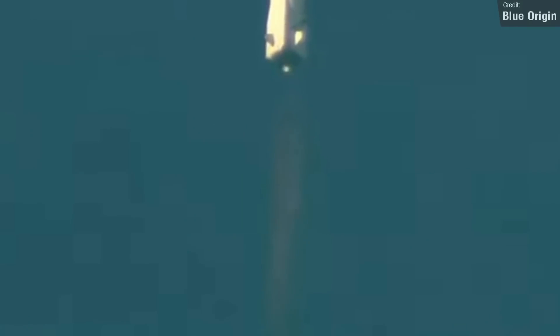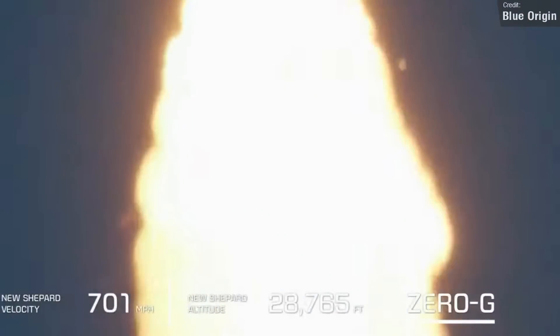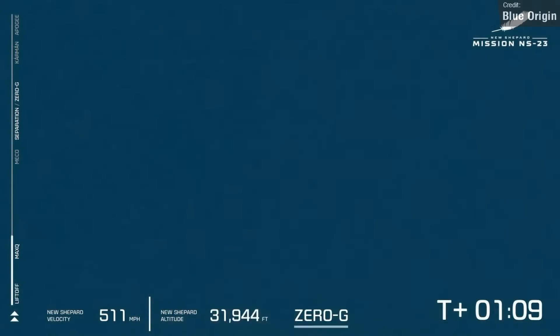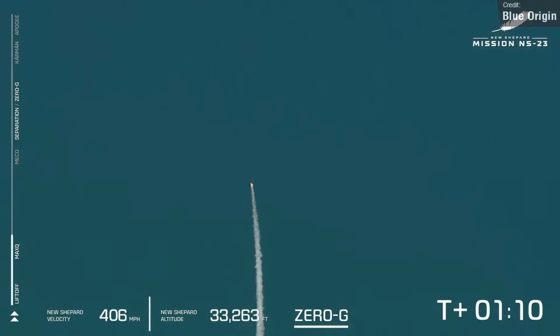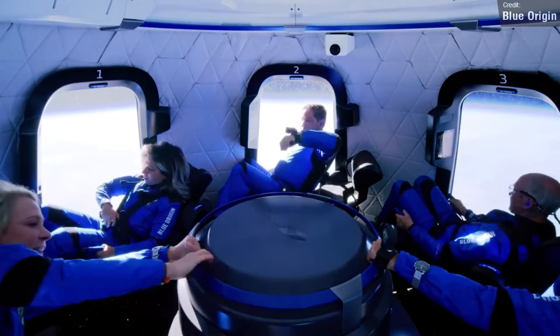Moments later, we saw a major engine failure, and the rocket began tipping over to the side, at which point the launch escape system of the capsule activated and pulled the capsule away. That's a lot of power being generated by that launch escape engine. This thing in the middle of the capsule isn't a table — that's the engine that fires during launch abort.